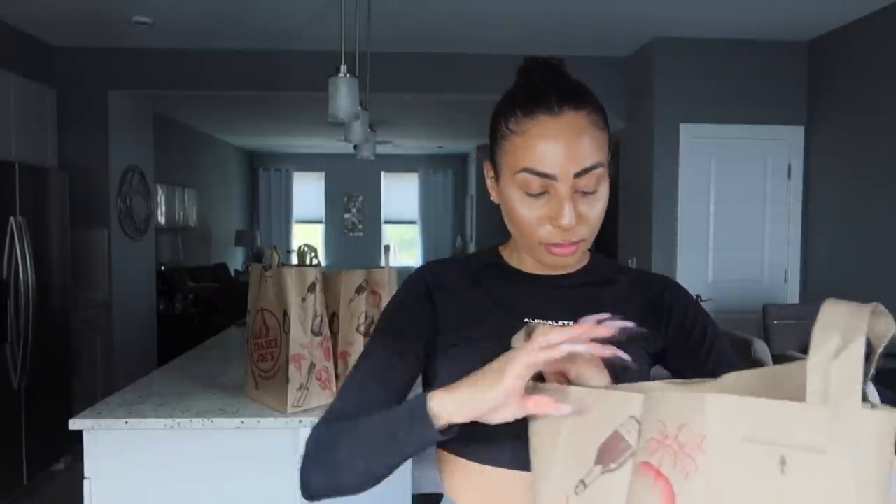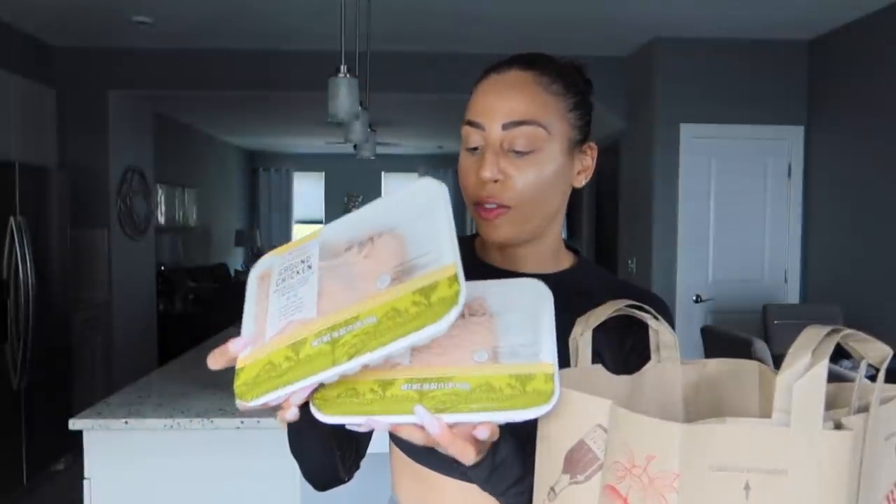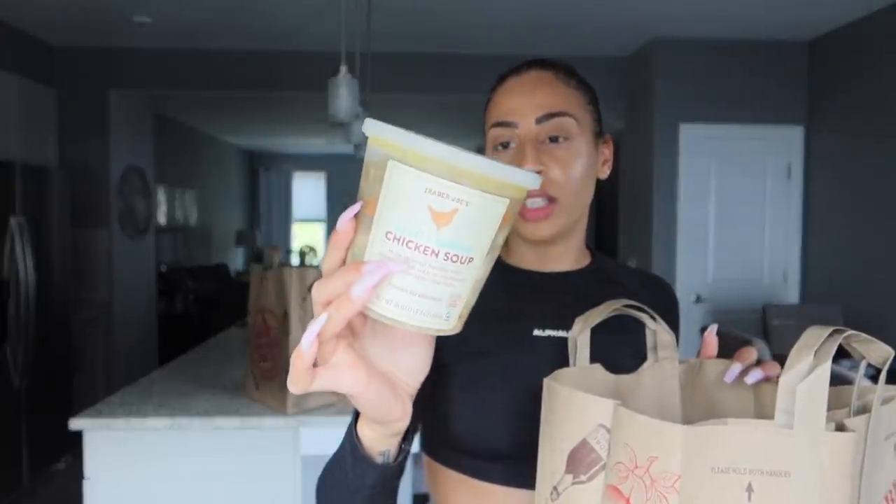I haven't tried that one before, though it looks very similar to their chicken fajita from an LA location — I think locations just carry different items. I also got some more vegan butter, always need that. And I got some ground chicken that I'm going to sauté, plus some chicken soup — I love those for the evening when I want something brothy, salty, and savory.